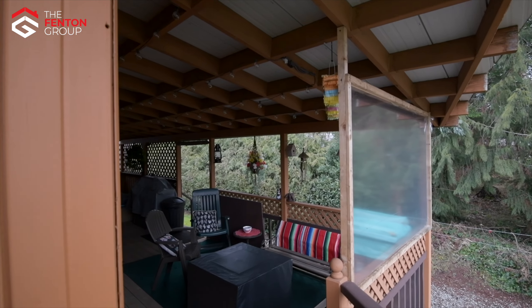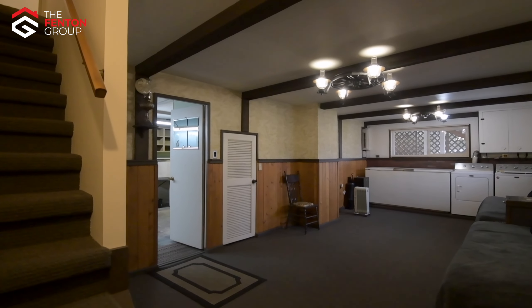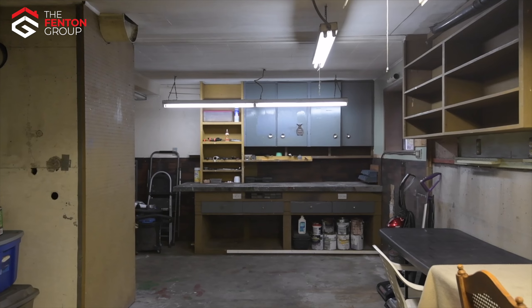There is a large partly covered wrap-around sun deck which is perfect for entertaining. Downstairs includes a large family room with an exposed beam ceiling and a large in-house workshop.